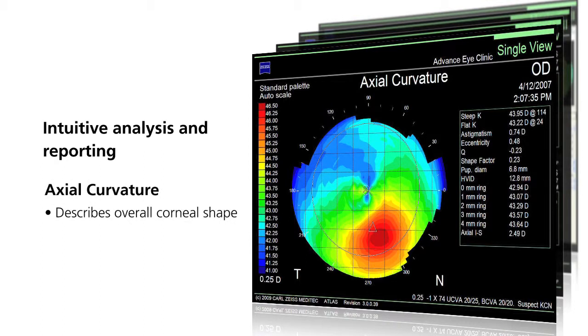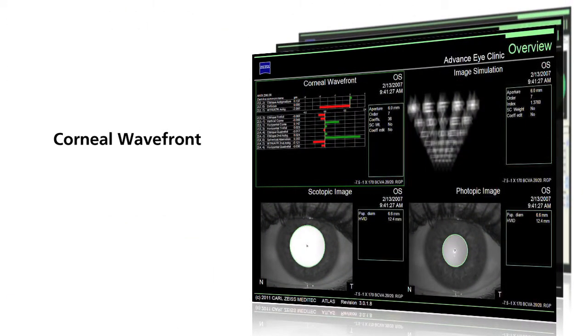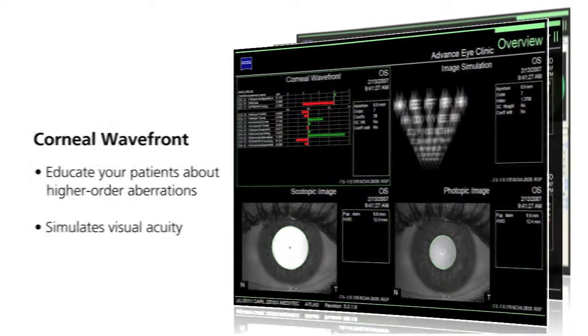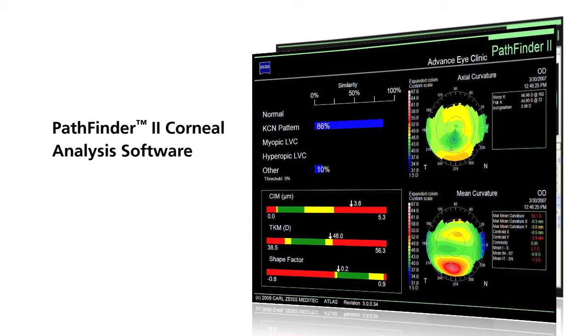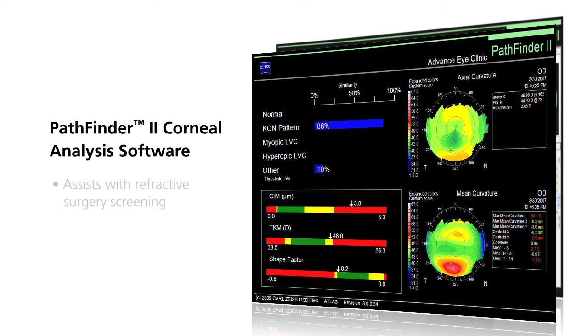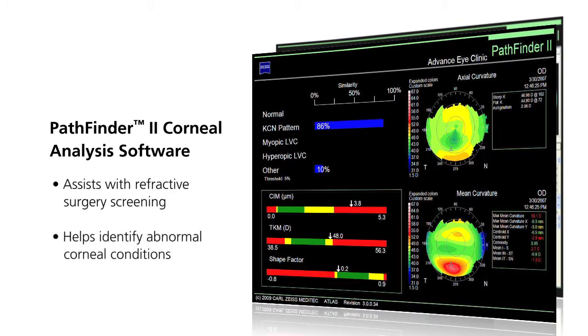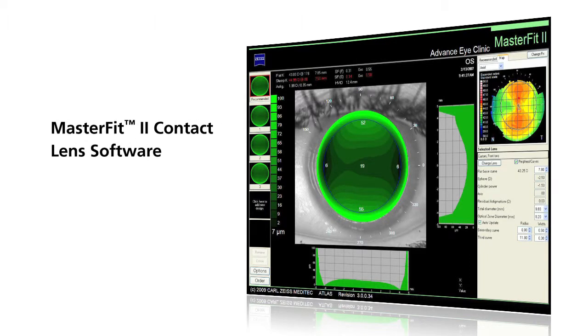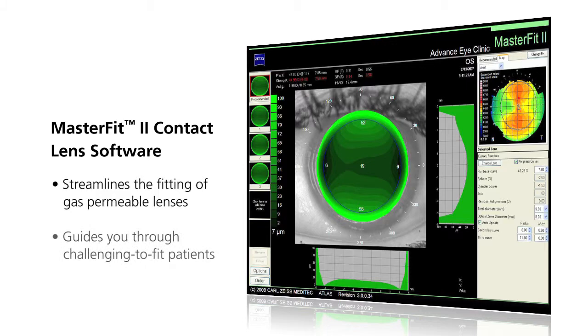Corneal data can be displayed in a variety of ways depending on individual patient requirements and user preferences. The axial curvature map describes the overall shape of the cornea. The corneal wavefront map allows you to educate your patients about higher order aberrations and simulates visual acuity. The Pathfinder corneal analysis software assists with refractive surgery screening and helps identify abnormal corneal conditions.